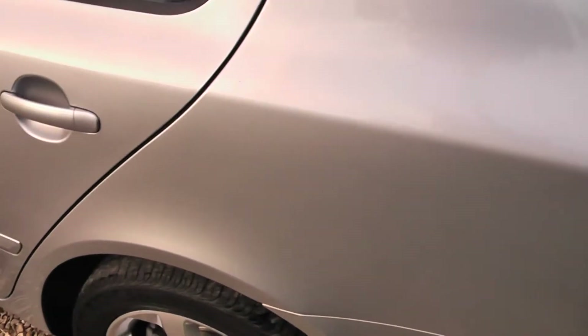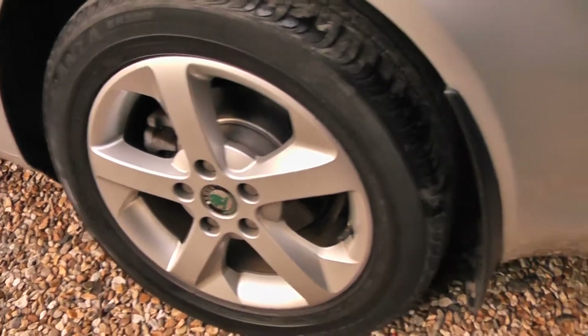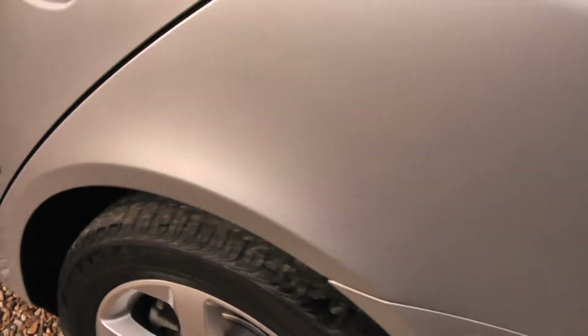It's got the Bluetooth phone. As you can see, the paintwork is perfect. Next alloy, again lovely. And again, lots of tread left on that one.